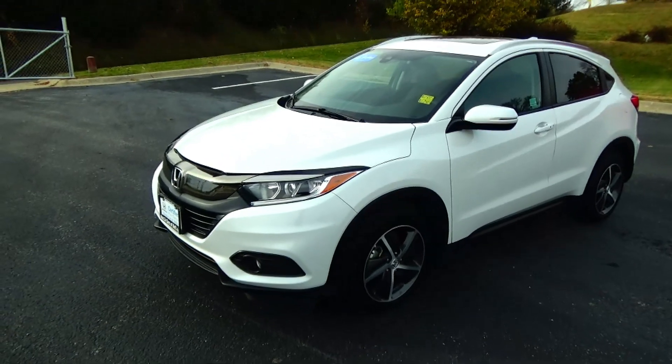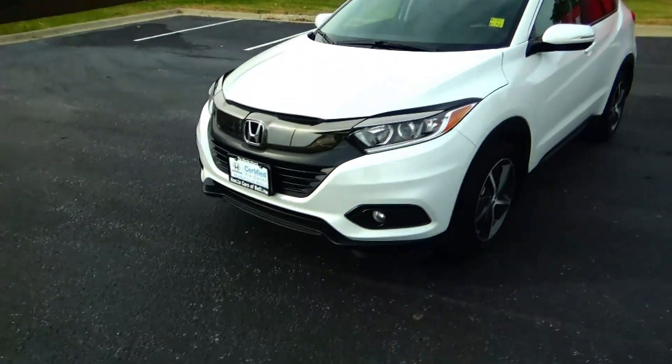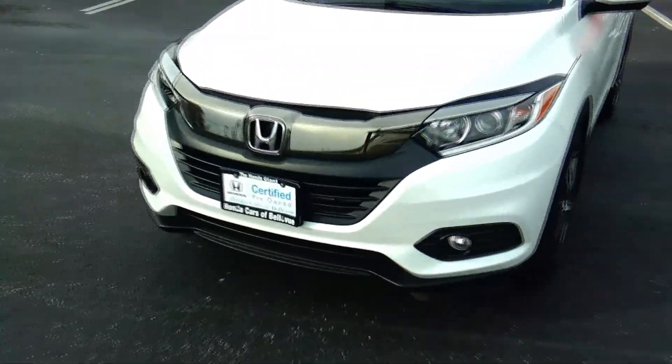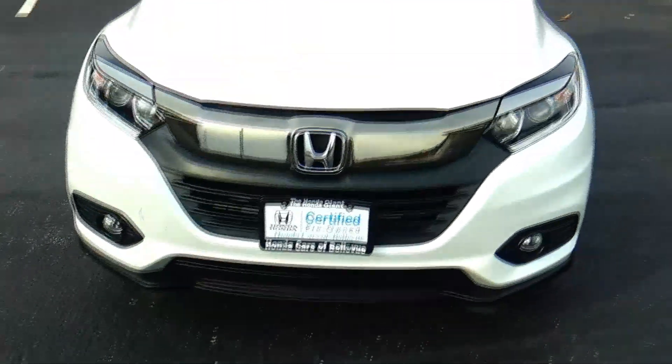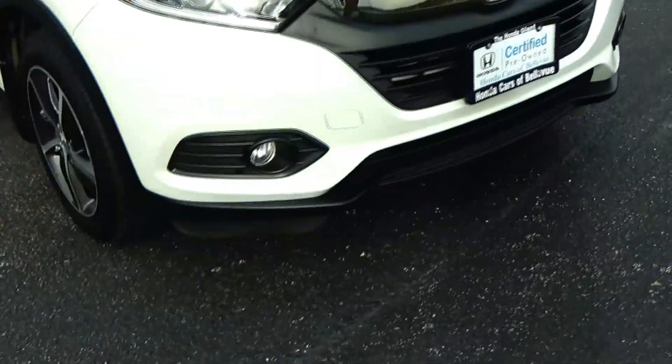Brian Kelly here for the Honda Giant, here to show you this 2022 Honda HRV EX, just came in on trade. Only has 6,000 miles. 5 mile-an-hour bumpers front and back, smoke chrome bumper trim, fog lights.